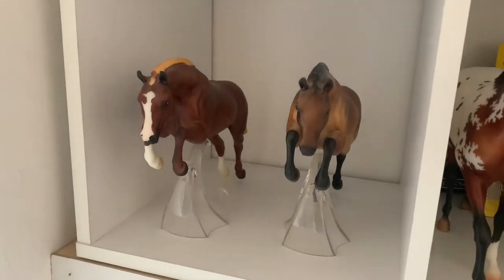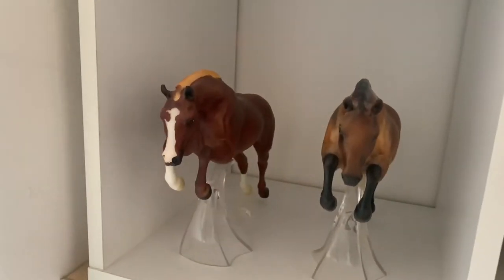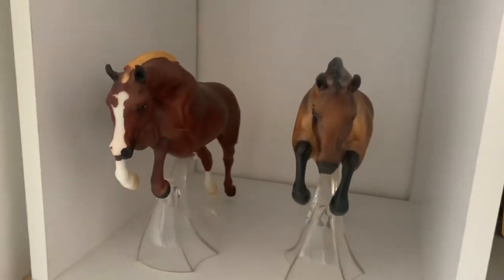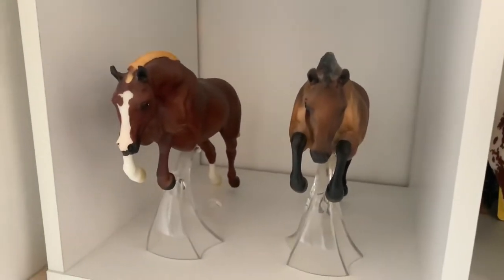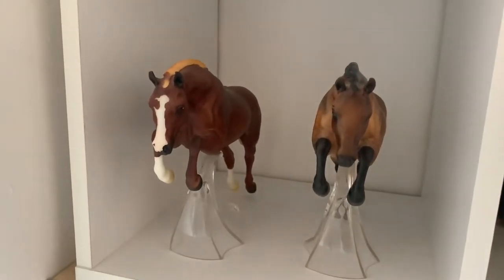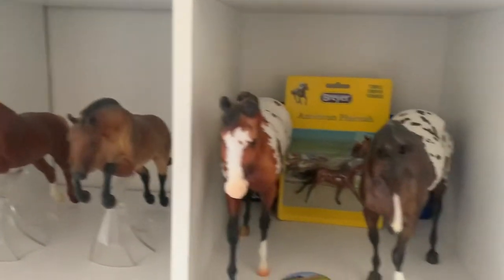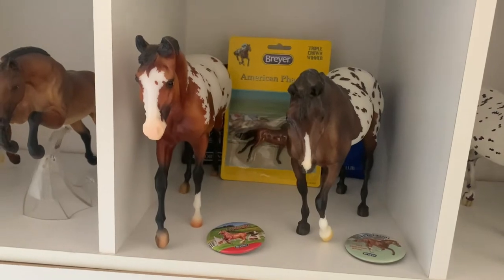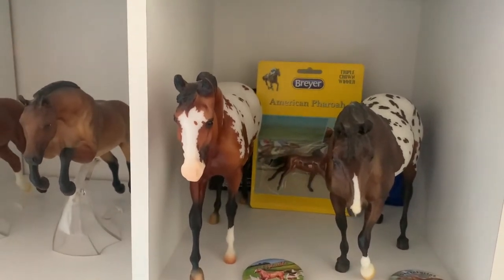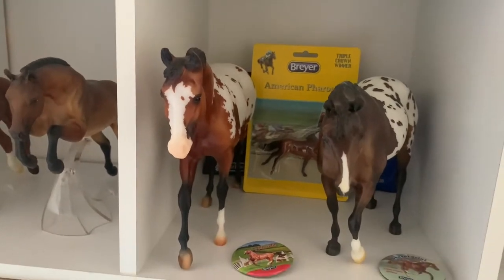Then we are back to model horses, which is what you're all here for. So here we have Baloo and the Best of British Connemara, both on the Newsworthy mould — a really cute pony mould, I really do love them. And across here we have Peshmerl, who was from BriarFest 2021 as a special run.